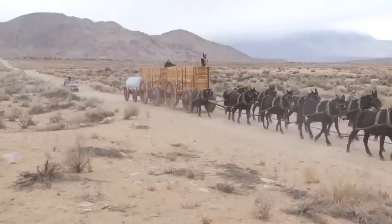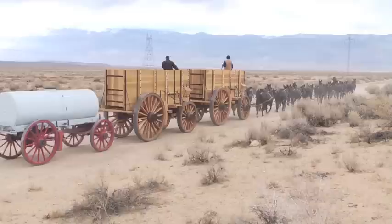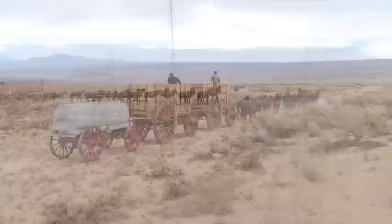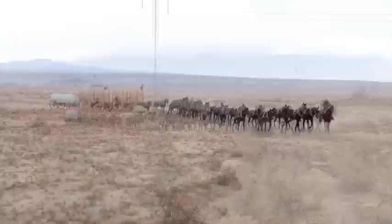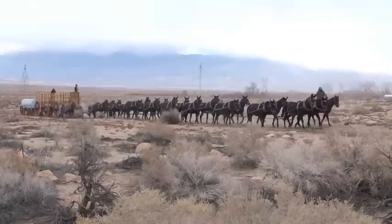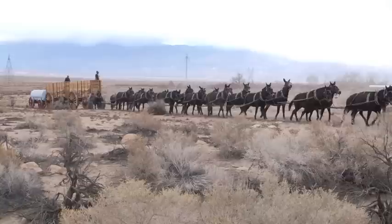The mules and wagons are now headed back toward the corrals from where they started. Now this is the turn right below the corrals that the mules had to make the first time, and what was a long steady decline is now a long pull uphill.